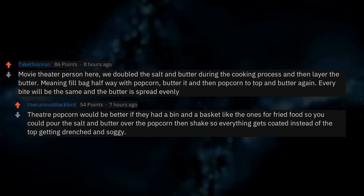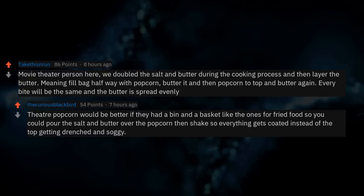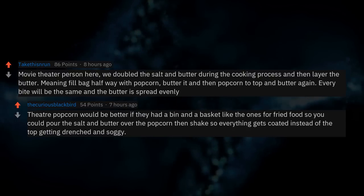Movie theater person here. We doubled the salt and butter during the cooking process and then layered the butter — fill the bag halfway with popcorn, butter it, then popcorn to the top and butter again. Every bite would be the same and the butter is spread evenly. Theater popcorn would be better if they had a bin and basket like the ones for fried food so you could pour the salt and butter over the popcorn and shake so everything gets coated instead of the top getting drenched and soggy.